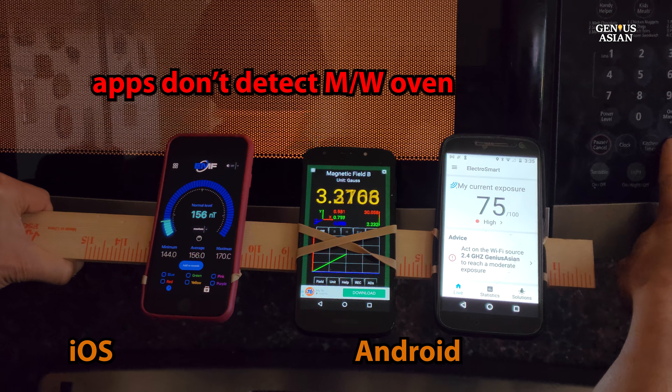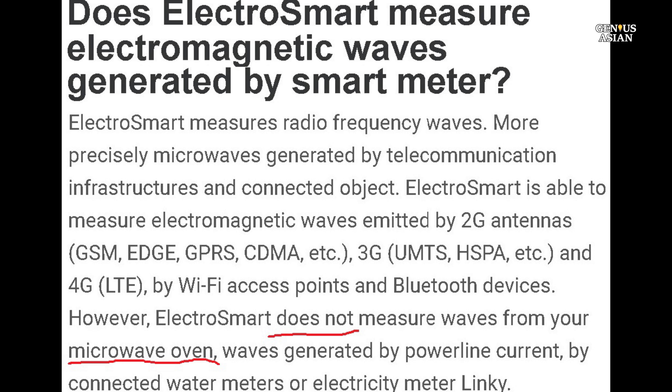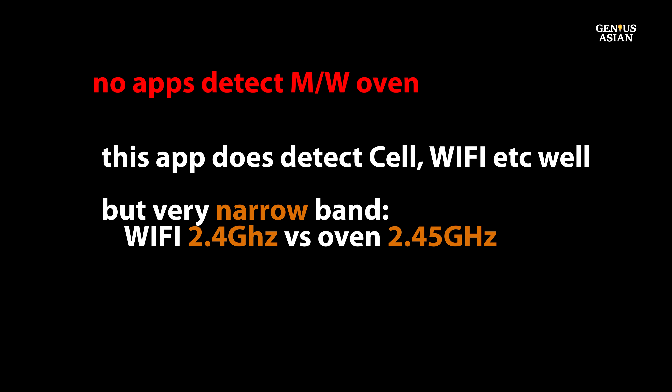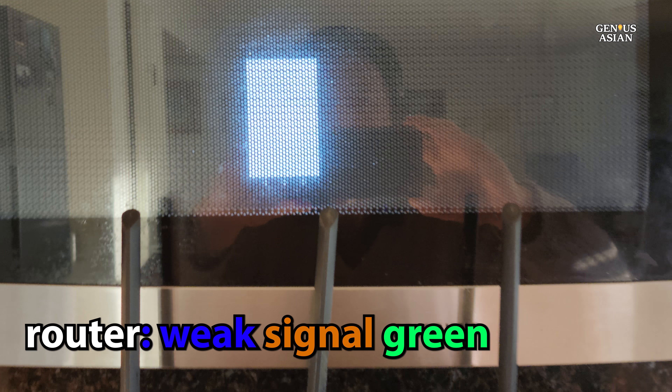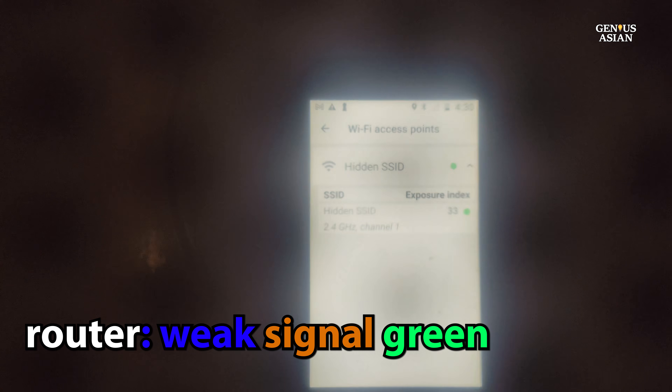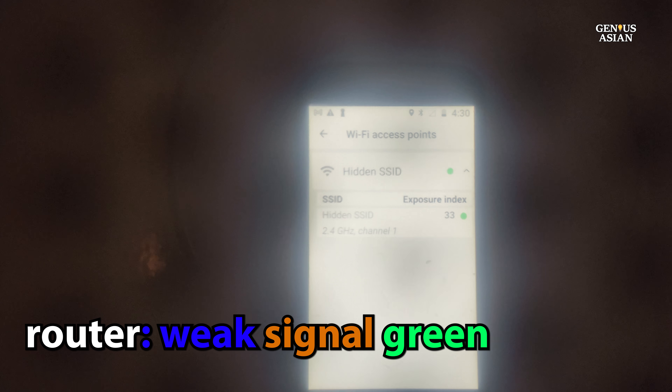The app on the right is ElectroSmart, and this is their description of what it will and will not detect. Note that it says it does not detect microwave ovens because it is restricted to a very narrow band of signals. However, since we know the microwave oven does emit EMFs, we can test whether the door is acting as an effective shield without purchasing a device specifically for that. We put our phone with the app inside the oven, and through the mesh you can still see that there is no signal at all. Then I put the router and antenna very close to the oven — it is hard to see, but it is weakly green, meaning that a small amount of radiation does pass through the door.